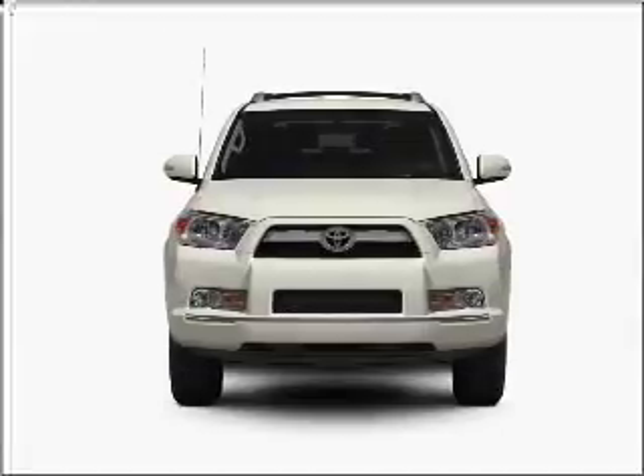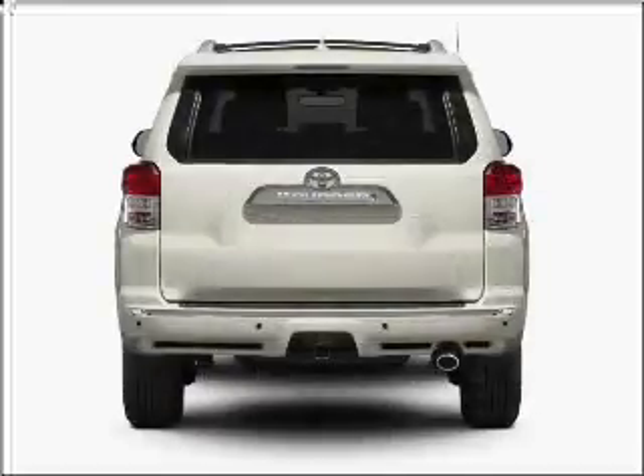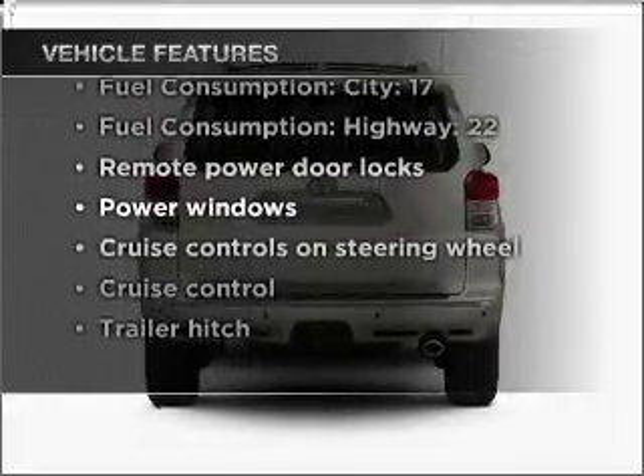With a solid 6-cylinder engine connected to a smooth shifting 5-speed automatic transmission, brake safely with the anti-lock braking system. The sunroof lets fresh air in. And with these notable features, you won't want to miss out on the opportunity to own this amazing ride.